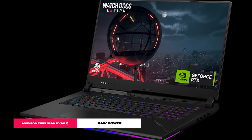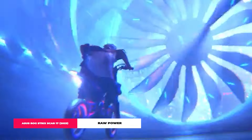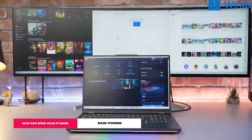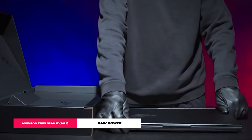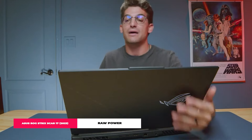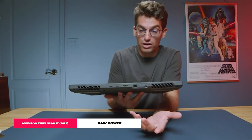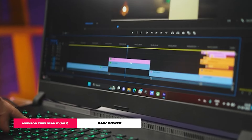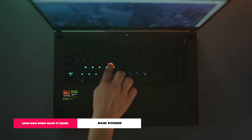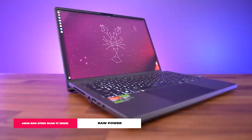The Scar 17's got an edgy look that screams gamer, complete with RGB lighting you can tweak to your heart's content, a nifty number pad, dedicated media keys, and a speedy 1 TB PCIe SSD. Sure, at 3 kg it's not the laptop you'd want to lug around daily, and the battery life could be better — and only two USB Type-A ports might leave you wanting more. But all things considered, the ASUS ROG Strix Scar 17 is a powerhouse that effortlessly claims its spot as one of the top gaming laptops for 2024.